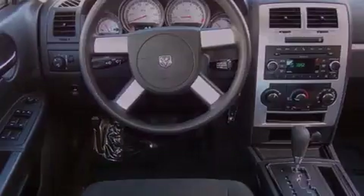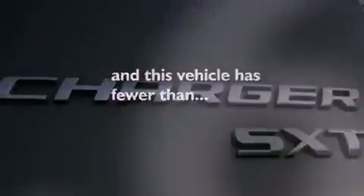Cruise control, heated side view mirrors, a rear window defroster. And this vehicle has fewer than 28,000 miles on the odometer.